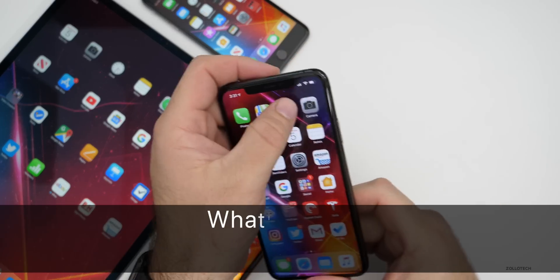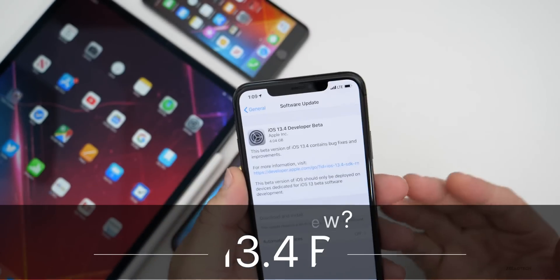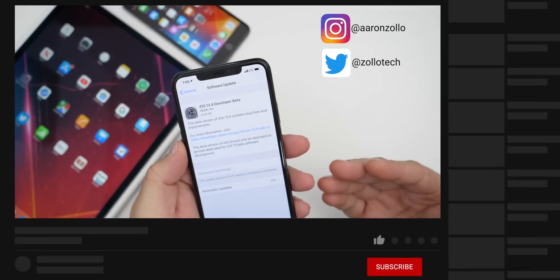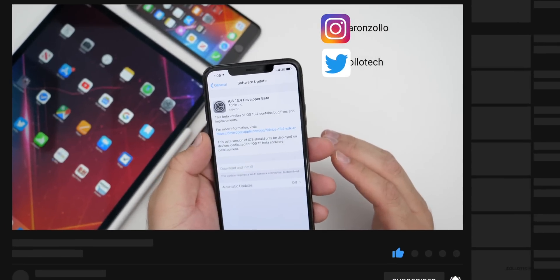Hi everyone, Aaron here for Zollotech and today Apple released iOS 13.4 developer beta one. This is available to developers and soon to public beta testers. The final release will probably not be out for another month or so.